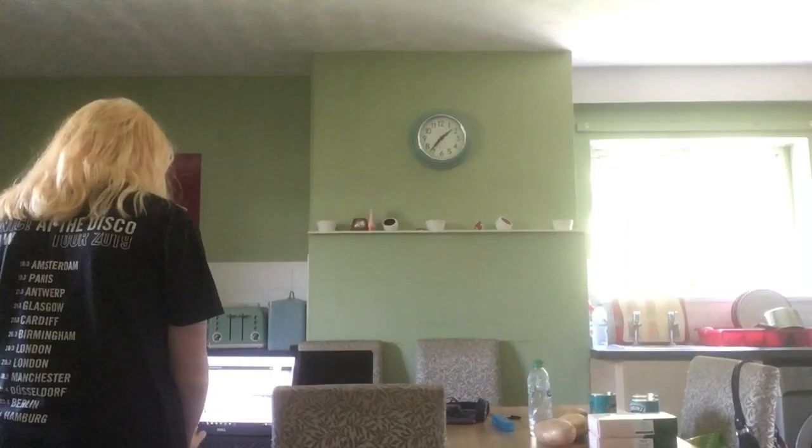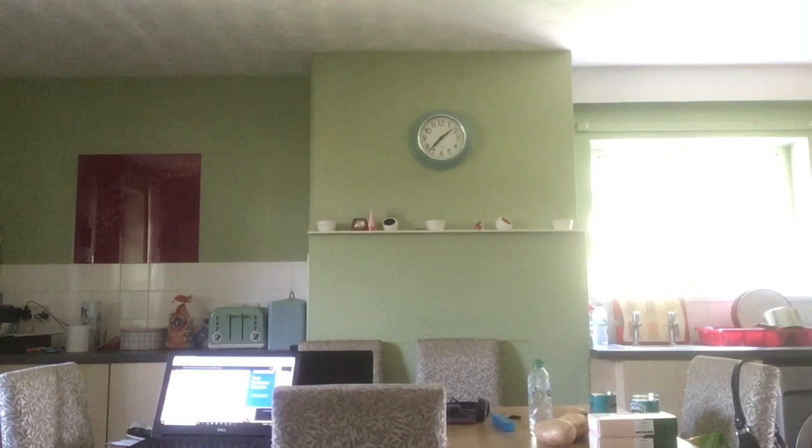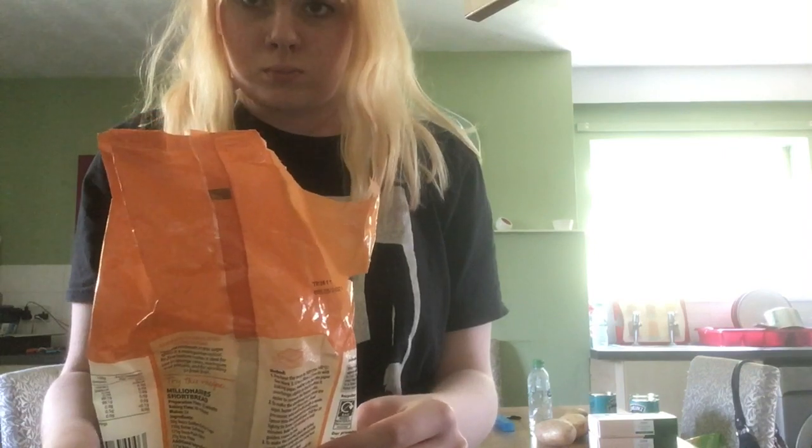Maybe I should go cut the recipe first. Okay, so we're almost ready. I have my little cake tins. The scales are out of batteries, so guess we're doing it by eye then.